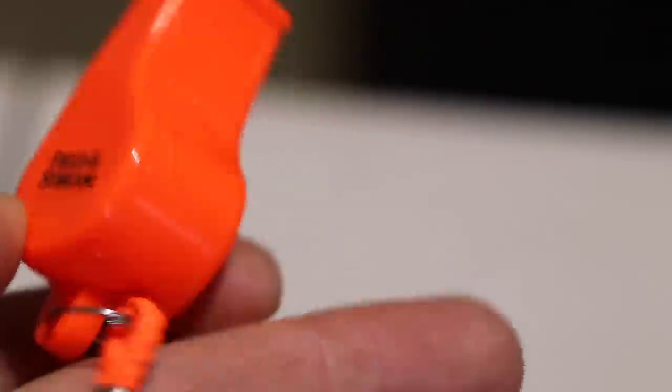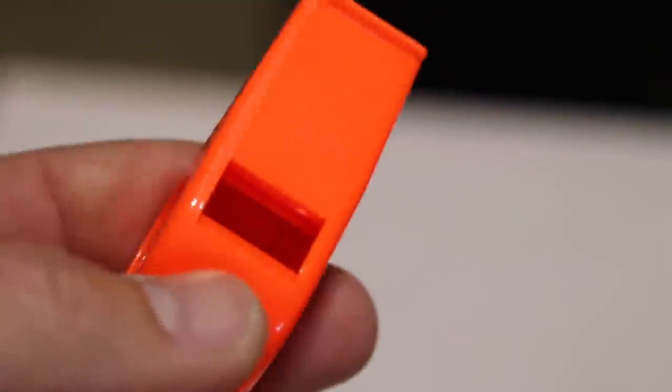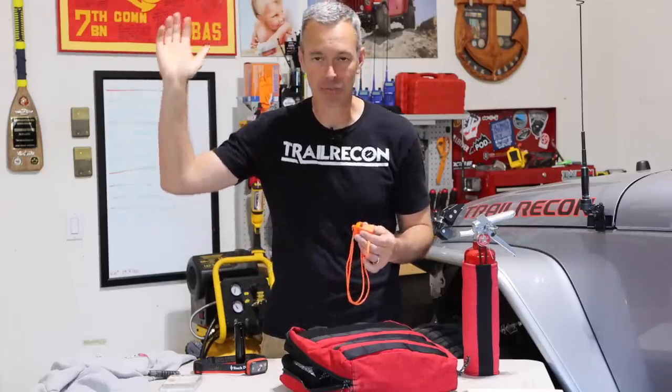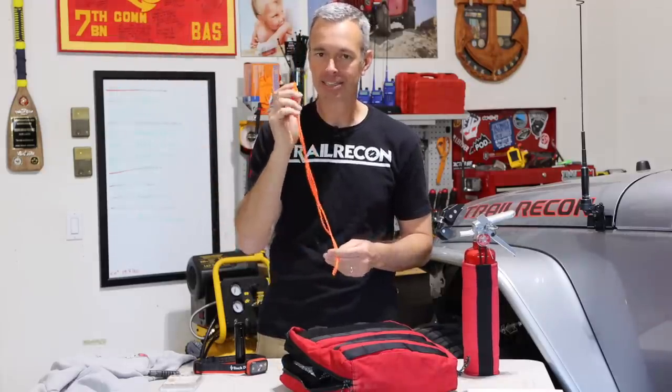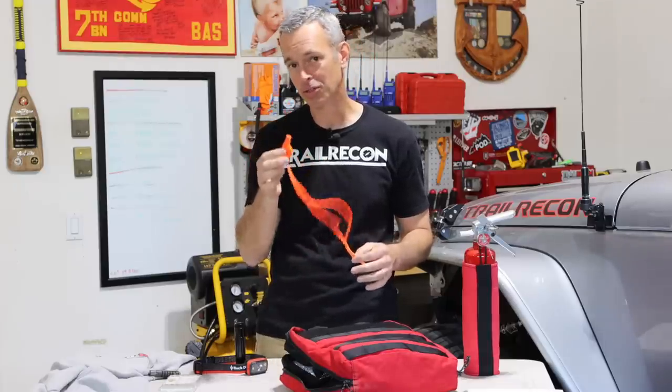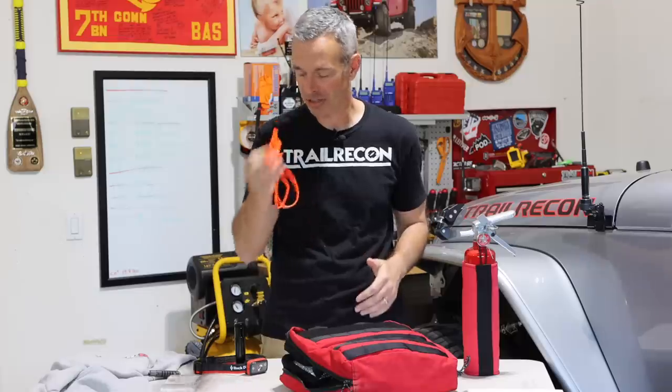A whistle. This is just the old camper-hiker in me. I still carry a whistle because maybe I roll off the side of the road somewhere and nobody can see me. At least I can sit there and blow a whistle and maybe folks will hear me. I do carry a whistle — I think that's good safety insurance.